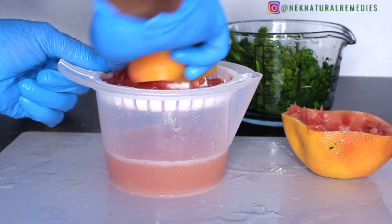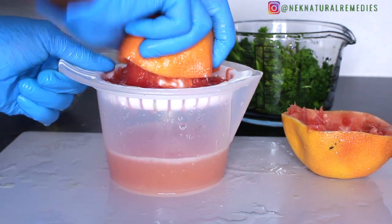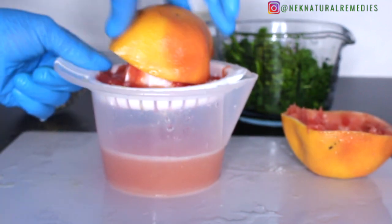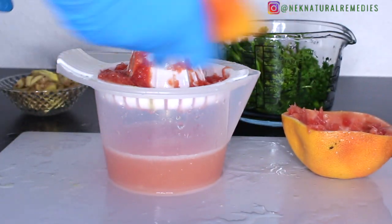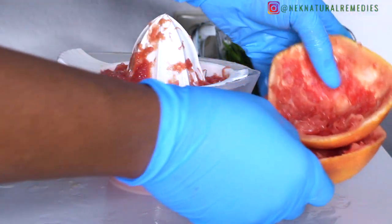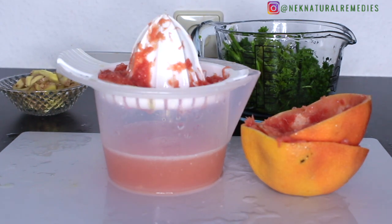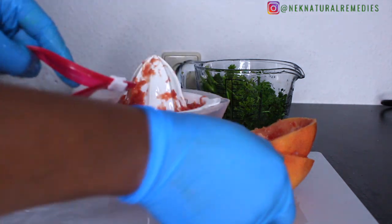Grapefruit contains nutrients and antioxidants shown to protect the heart by regulating blood pressure and cholesterol levels. It also contains several types of antioxidants that may help prevent the development of chronic conditions including heart disease and cancer. Grapefruit has a high water content which helps you stay hydrated.